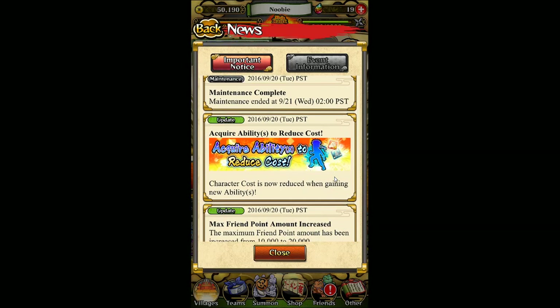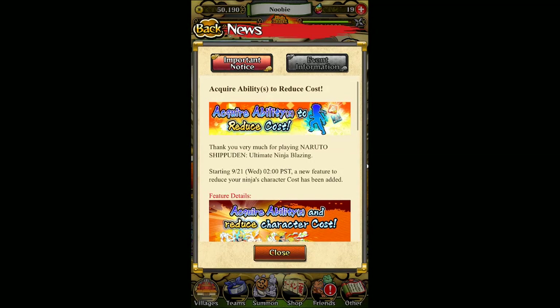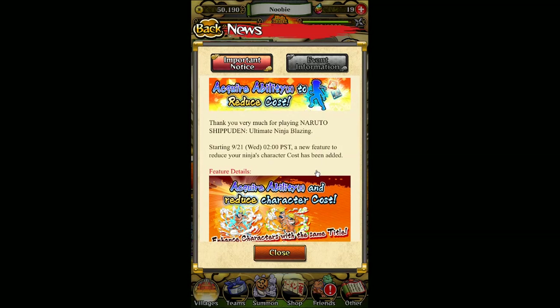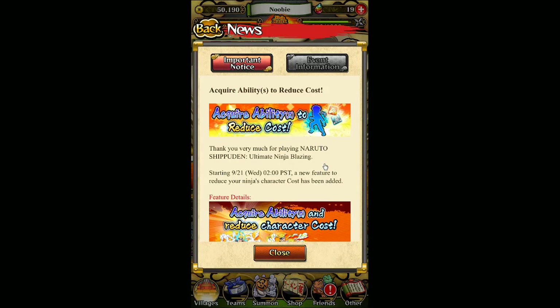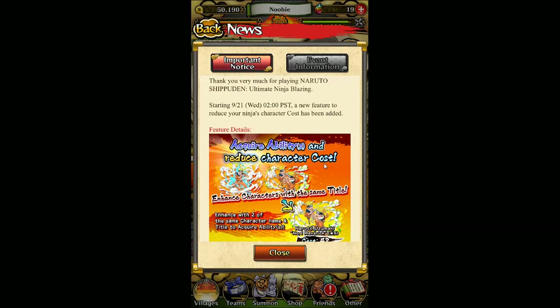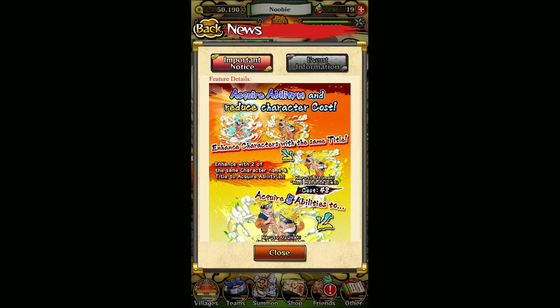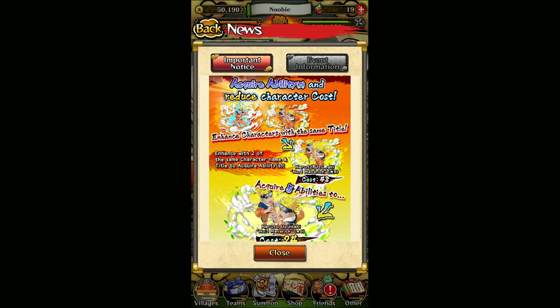Now we're on to some bigger updates. Both the first two items I talked about apply to both the English and Japanese versions, and this one does as well. They have now introduced a new feature: whenever you level up or acquire an ability for your character, the team cost of that character will go down as well.